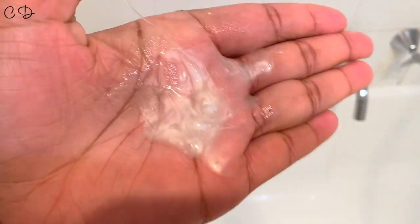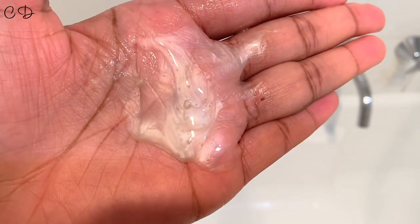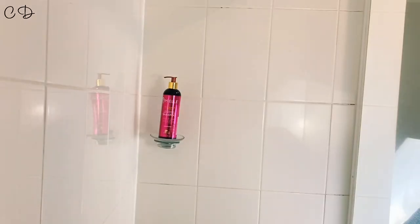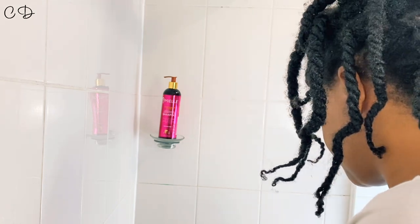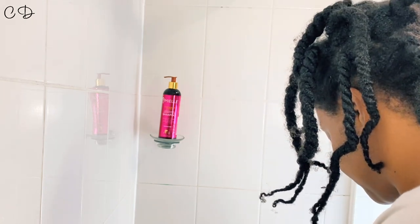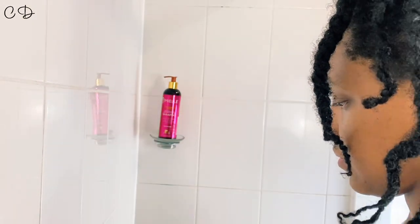It smells beautiful — tick, tick, tick! Another pro is just the packaging, which is quite pretty, nice and pink and bright. If you've used a few Mayel products, you know they do have a theme, particularly for the pomegranate and honey range.